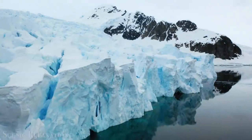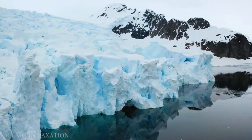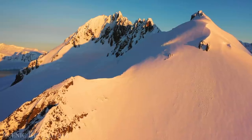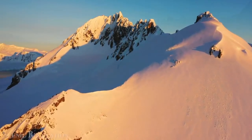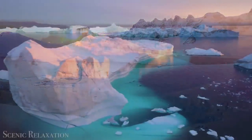Why is Antarctica so windy? The strong winds are the result of katabatic winds — from the Greek word katabasis, meaning 'going down' — which arise when cold, dense air lying less than a few hundred meters off the surface at the highest levels of the Antarctic ice sheets flows down towards the coast.